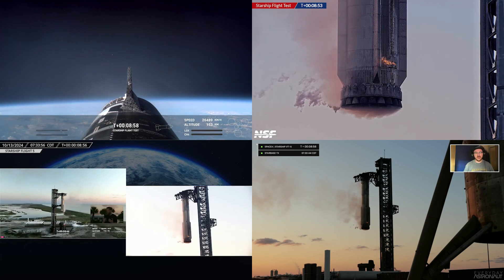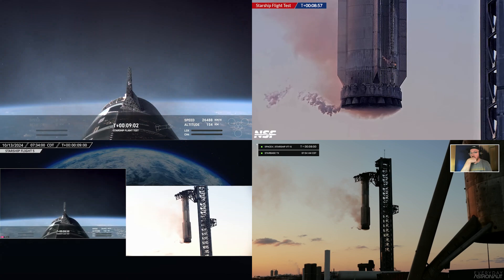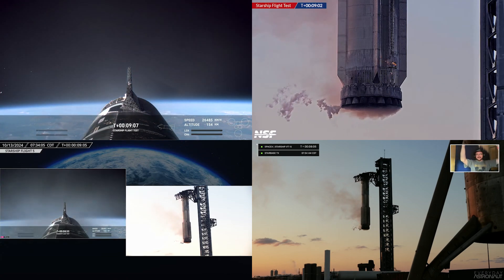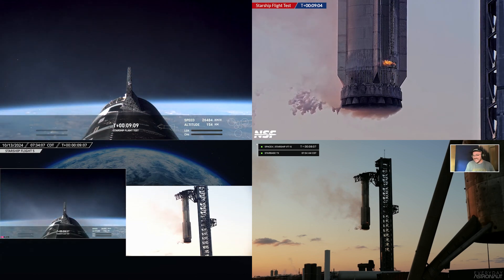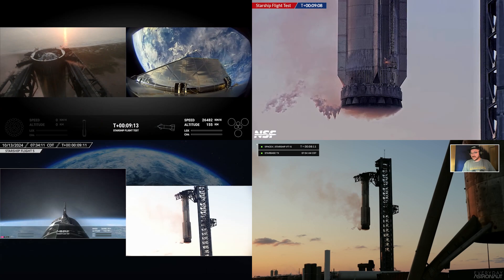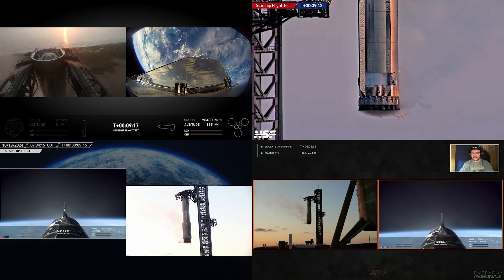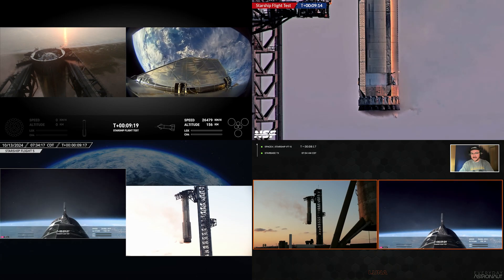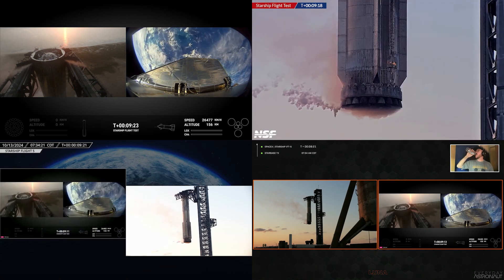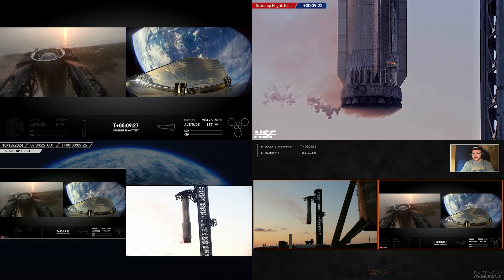The booster isn't the only excitement we have today — a gorgeous view of planet Earth behind the ship, and it is now in the orbit we expected. Live views as the booster vents some pressures. That is a live view from the tower looking at the chopsticks. I am still in disbelief — trying to catch my tears, just like the chopsticks caught the booster.